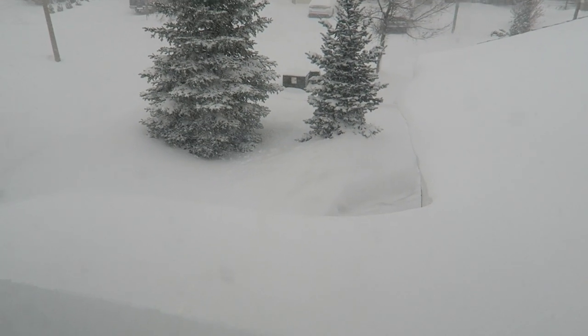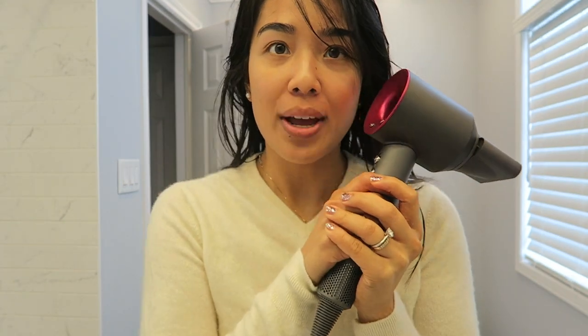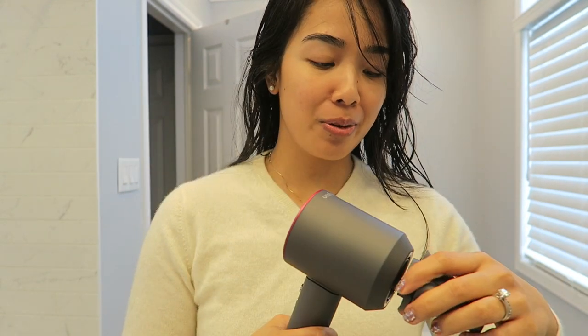You guys, it's a winter wonderland outside! I'm getting ready now — I've taken a shower and I am going to use this new Dyson hairdryer. I am so excited about this. I am like speechless that my boyfriend got this for me.